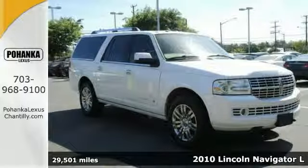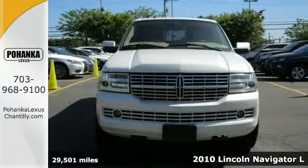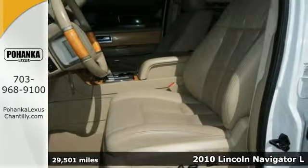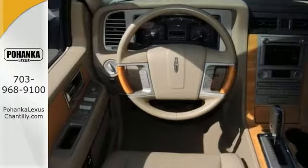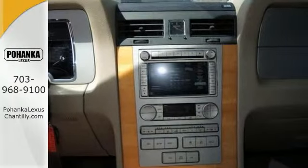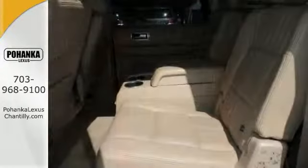Here's a super nice 2010 Lincoln Navigator L Elite Edition with a clean Carfax. This luxury SUV has a lot to offer, including four-wheel drive, adjustable pedals, and dual-zone climate control. It also has heated and cooled leather seats, a moonroof, and parking assist.